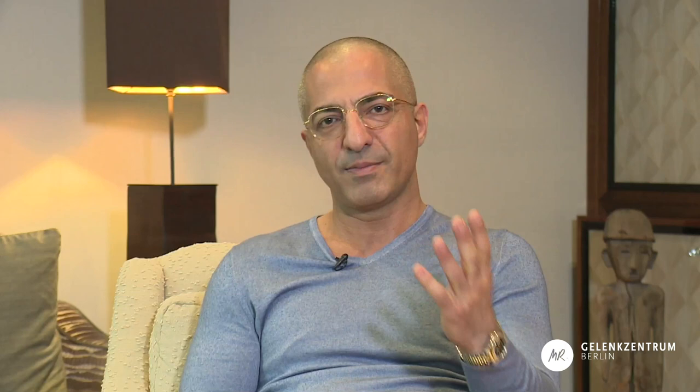The hallux valgus, the so-called bunion, is a deformity that is visible from outside. This deformity is caused by pain due to a hyperpressure situation of the first metatarsal head. The big toe is then shifted toward the second toe so that the first metatarsal head gets increasingly exposed and more painful as pressure increases.